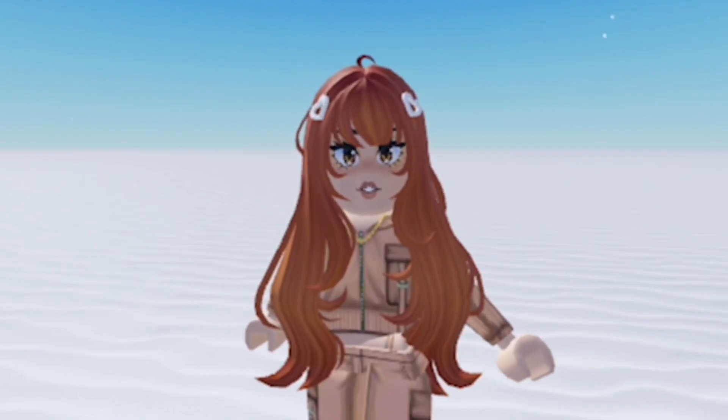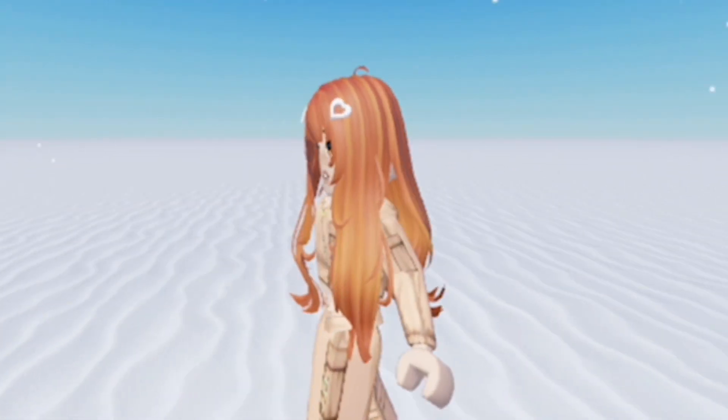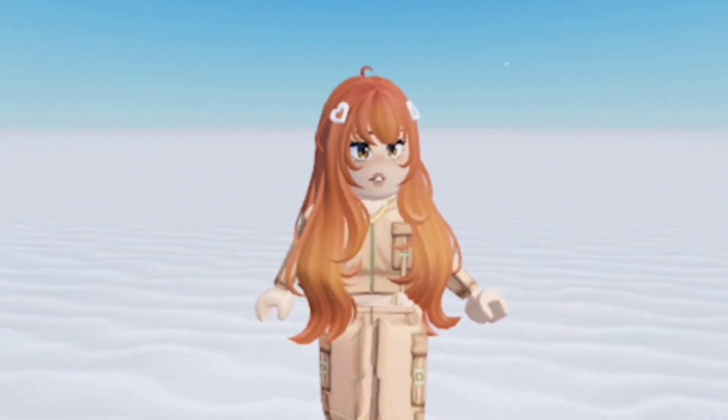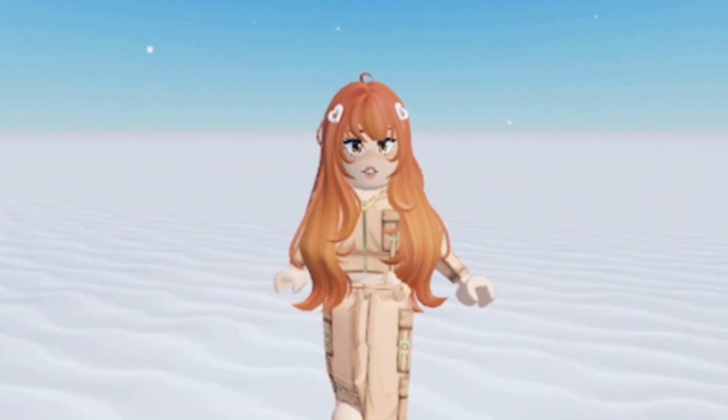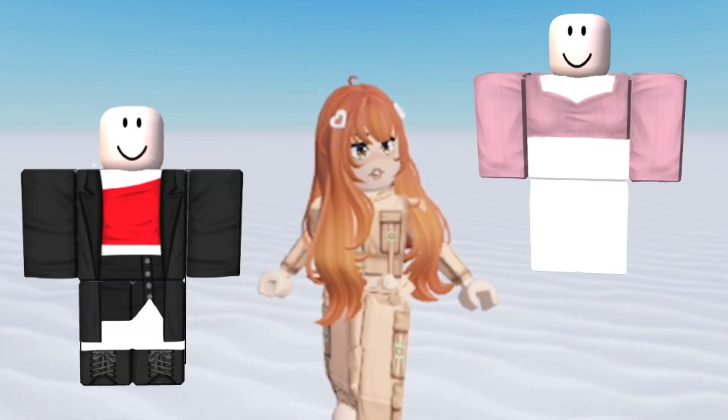I personally love wearing my own clothing around and seeing you guys buying and enjoying it as well. It's so cute and fits Tammy so well. There really is an outfit for everybody on Customuse, no matter your aesthetic.